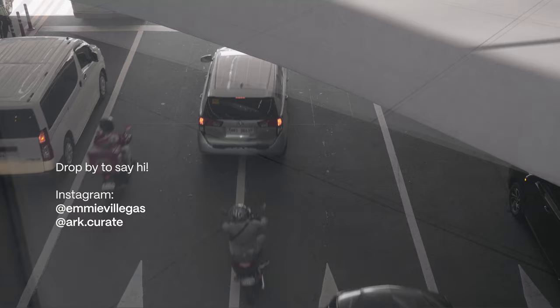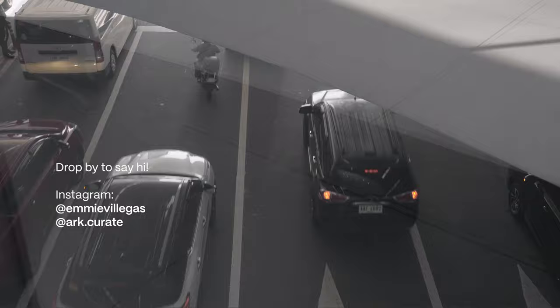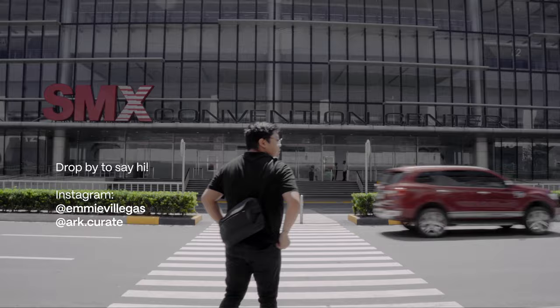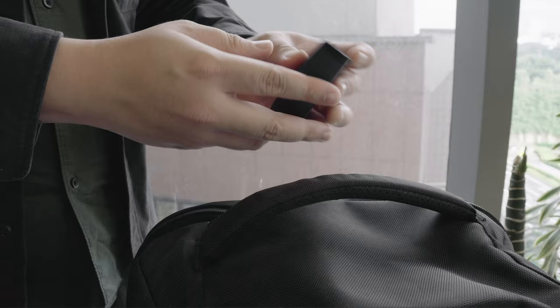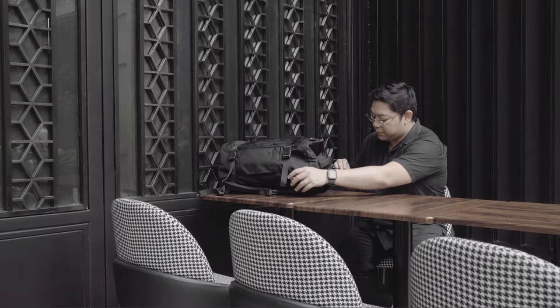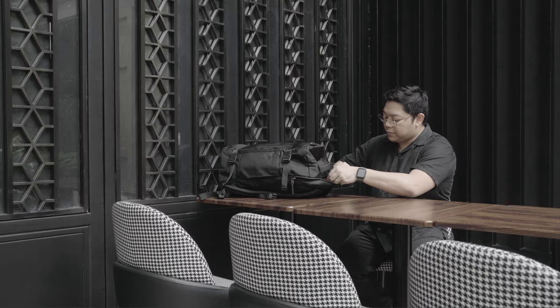One of the things that drastically changed post-pandemic, at least in my case, is my work situation. I found myself traveling more, being required to be on site for my work, and having to bring some essential items with me to get my job done. As an architect, I'm now frequently required to do more site checkups, and for my media work, I have to do more on-site shoots. These require me to travel across the metro and stay nearby my area of work.